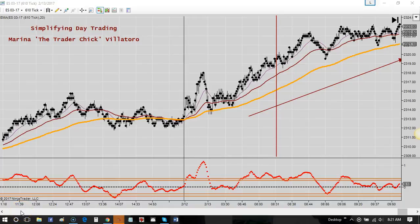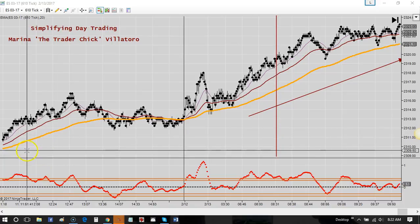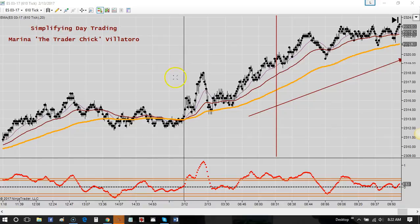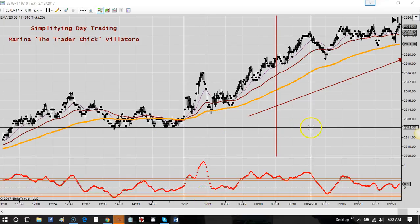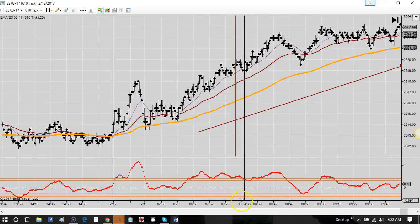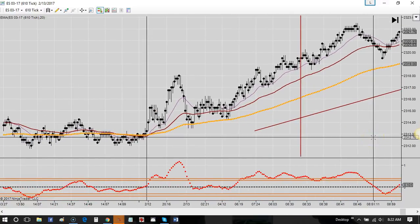Hey traders, this is the February 13 market recap. I am Marina the trader. Right here is when the market opened up for me — it's 8:30 Central Time. The market is going up, kind of grind-y during the session before, moving upward. I check for any news and we had no news on Monday, so now I'm here when the market opens up with no news coming.